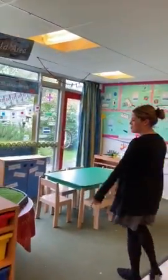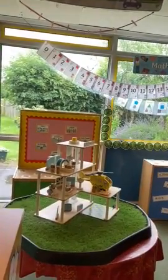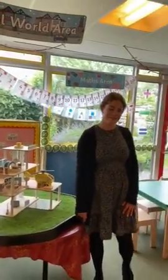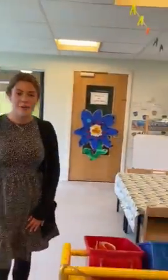This is the small world area where you'll be able to tell lovely stories with your friends. Now it looks a little bit different at the moment but we'll soon have lots of lovely things in here for you to learn with. So this is the creative area over here — shall we go and meet Mrs Dias?